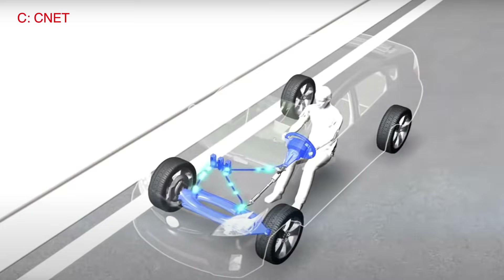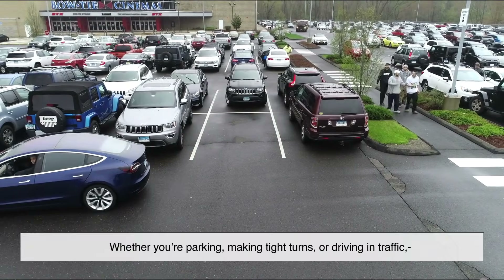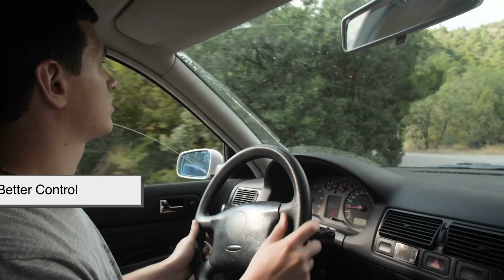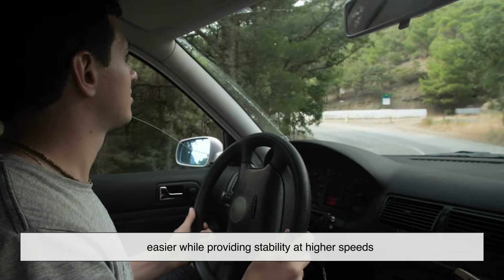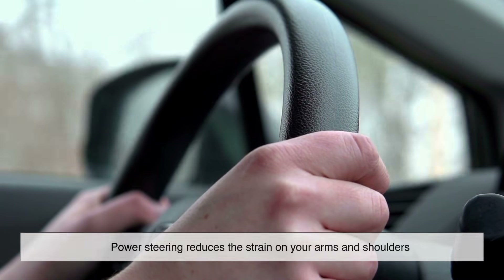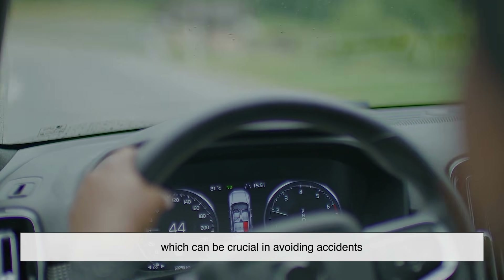Power steering isn't just about convenience — it actually improves safety and the overall driving experience. Easier maneuvering means whether you're parking, making tight turns, or driving in traffic, everything is smoother and requires less physical effort. Better control means the system adjusts assistance based on speed, making low-speed maneuvers easier while providing stability at higher speeds. Power steering also reduces driver fatigue — without it, long drives would be exhausting on your arms and shoulders. A well-functioning power steering system also ensures quick and precise steering responses, which can be crucial in avoiding accidents.